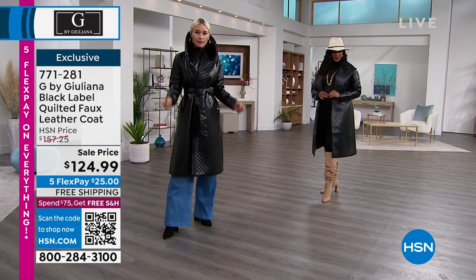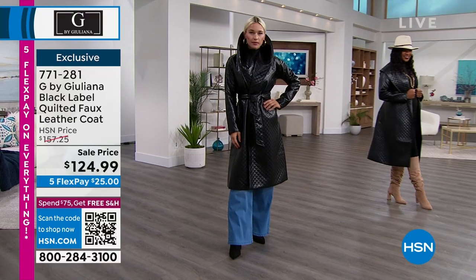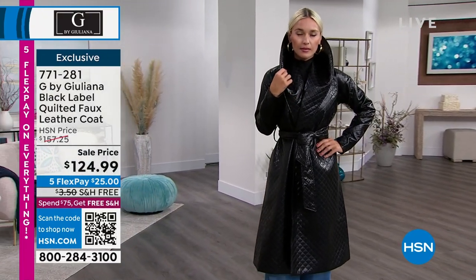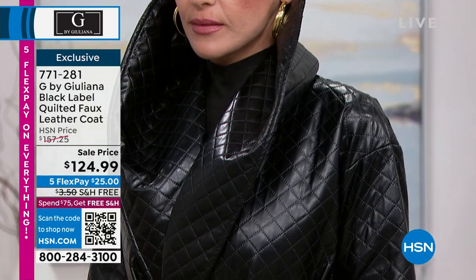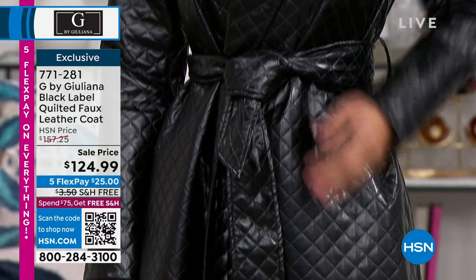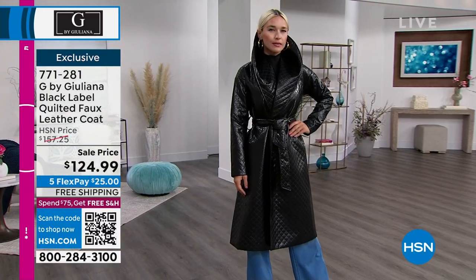Here comes Lauren — look at that collar. You look like you should be walking down a runway right now. That is incredible. She's in the extra small and she's typically a size four. She's five foot seven. It can be edgy, it can be chic, it's elegant, it can be a little dressy. It can be anything that you need.